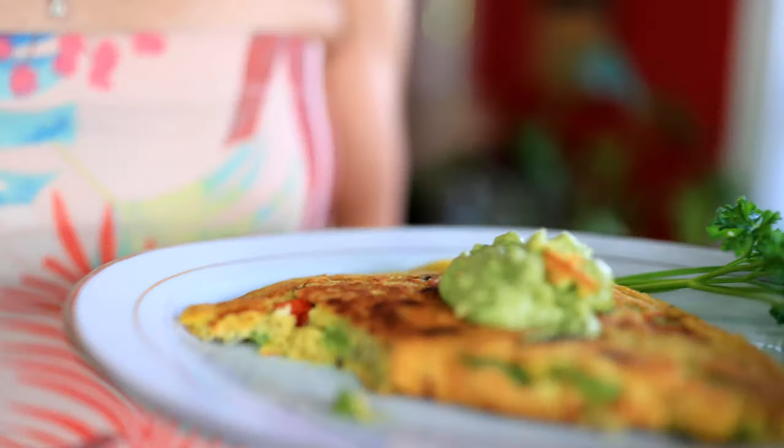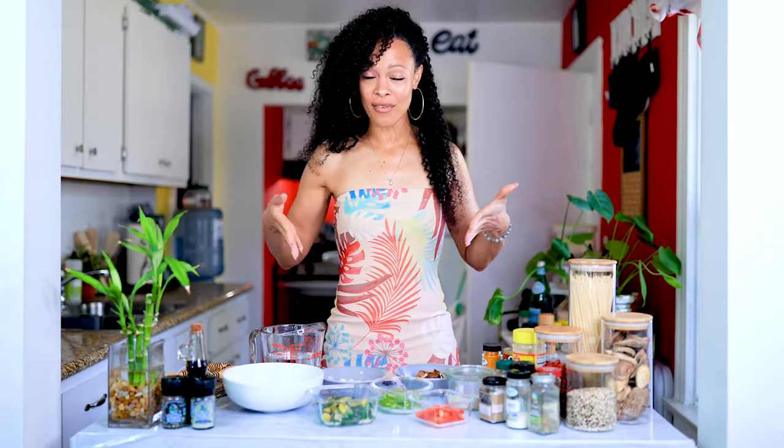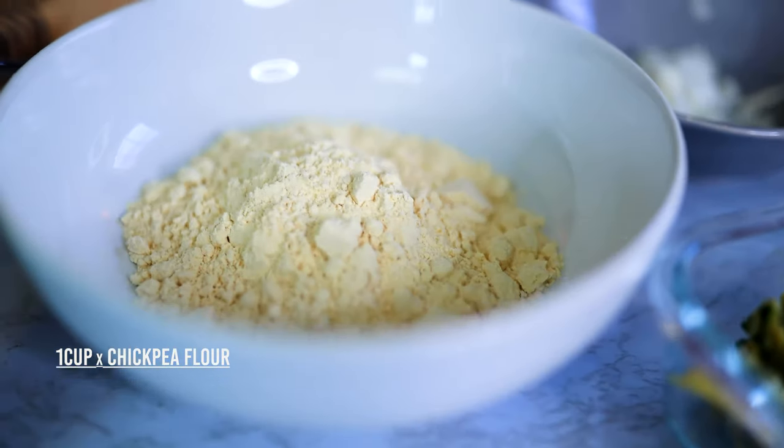This recipe is a vegan omelet — now stop, let me break it down. I love eggs. When I say I love eggs, I mean boiled eggs, fried eggs, over medium eggs — any way you can make an egg, I would eat it. So when I say I love eggs AND I love this vegan omelet recipe, trust me. Let's get going.